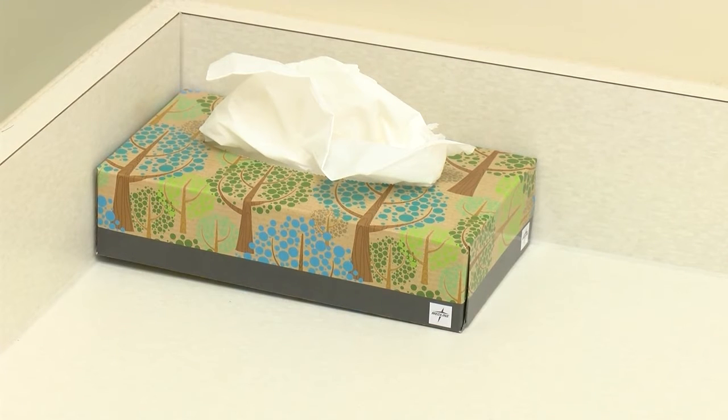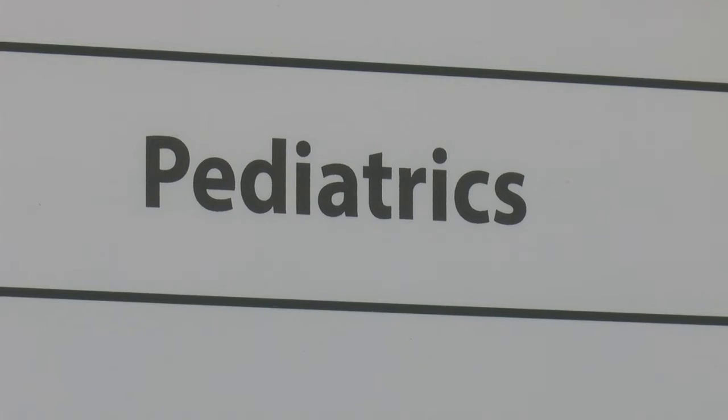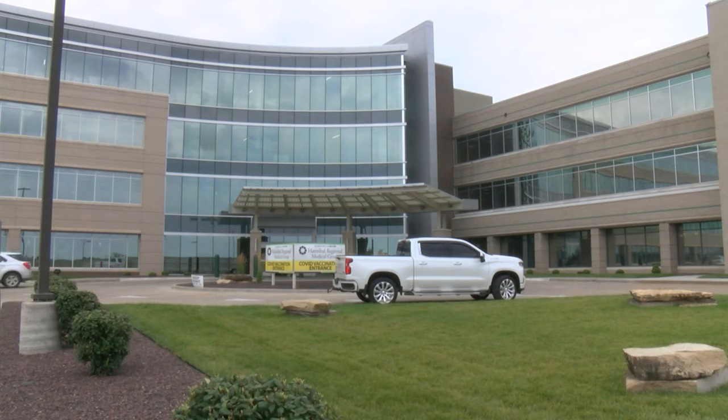The CDC recommends that healthcare workers increase testing for RSV among patients who have symptoms of an acute respiratory illness but who test negative for COVID-19.